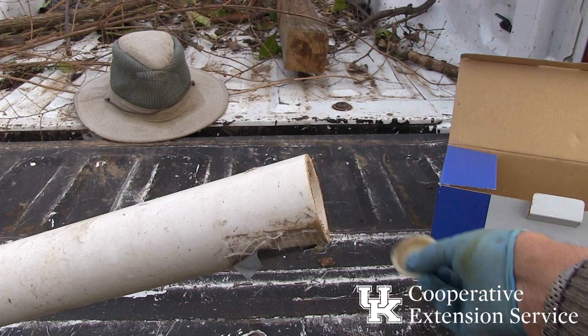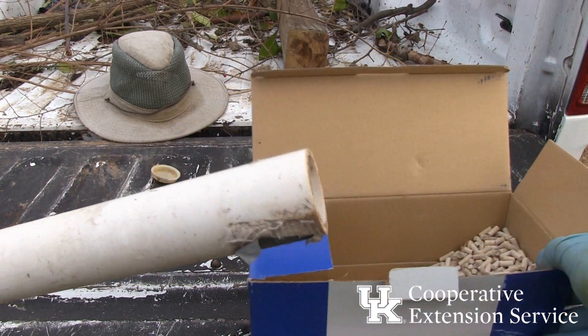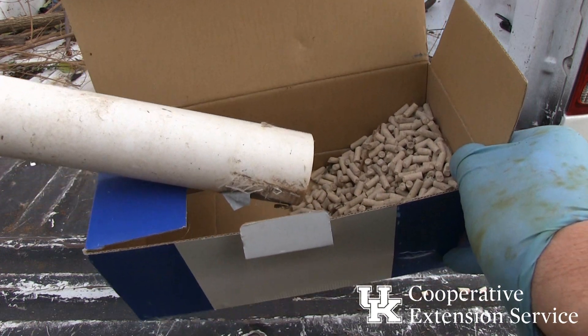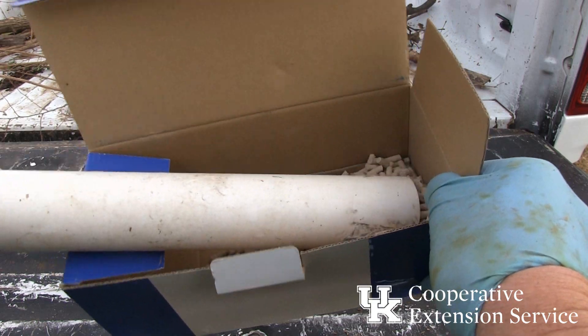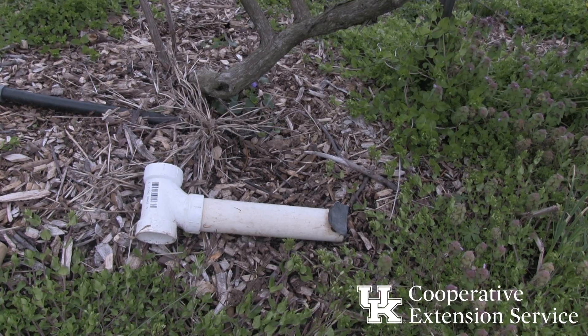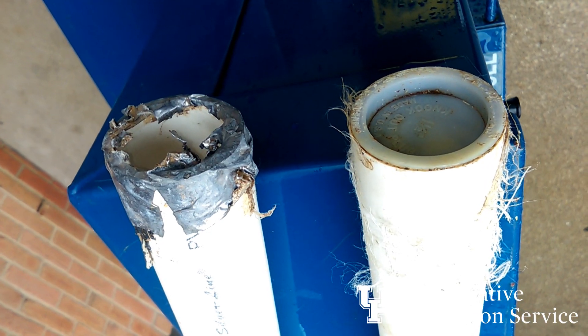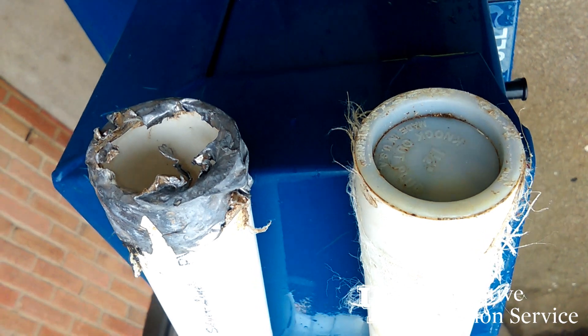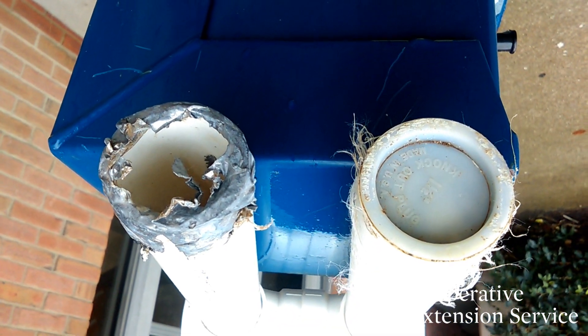The minimum pre-harvest interval is 70 days. Bait can be put in runways or holes and covered with something, for example, part of a shingle. A PVC plastic tube bait station does a better job of keeping the bait dry and out of reach from birds and other non-target animals. Be sure to use a strong end cap or plug on these tubes, as animals will chew through duct tape enclosures.